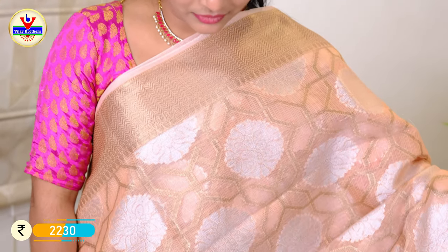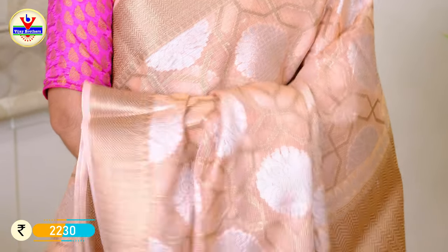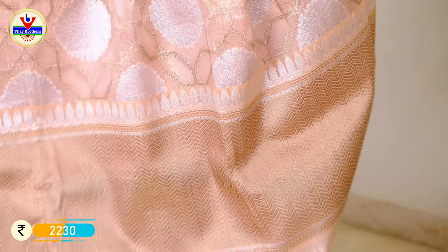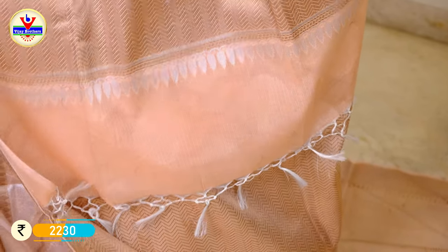I have a different pattern with tassels and a different color combination with the silk coat. I have a black blouse and a beige blouse option available for the tassels.